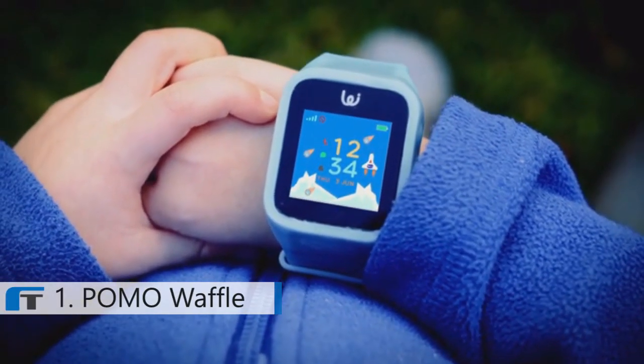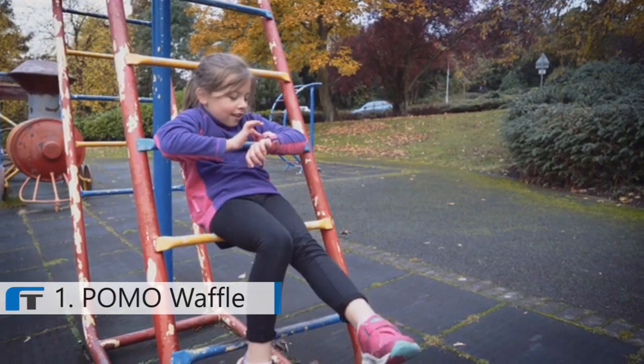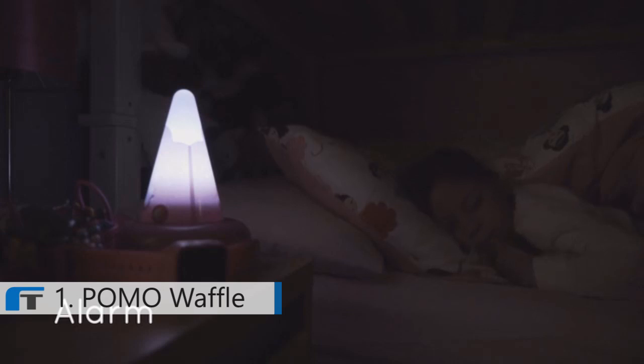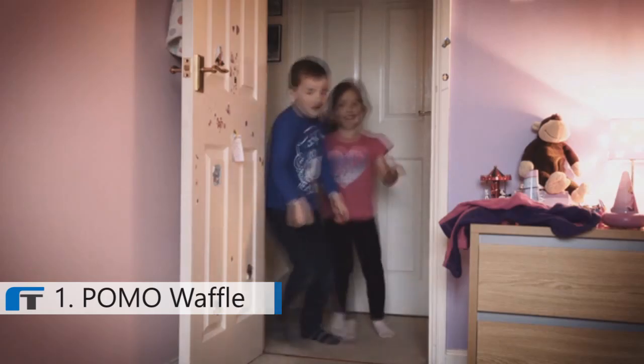Meet Waffle, a cool kid's smartwatch that keeps them safe while they have fun. The watch is packed with fun features for kids and useful safety features for the parents. From the moment they wake up and decide what they want to wear for the day, the watch becomes a part of their identity that they wear every day.